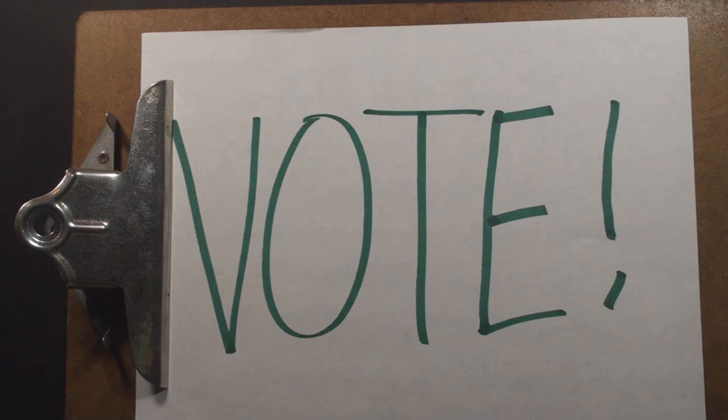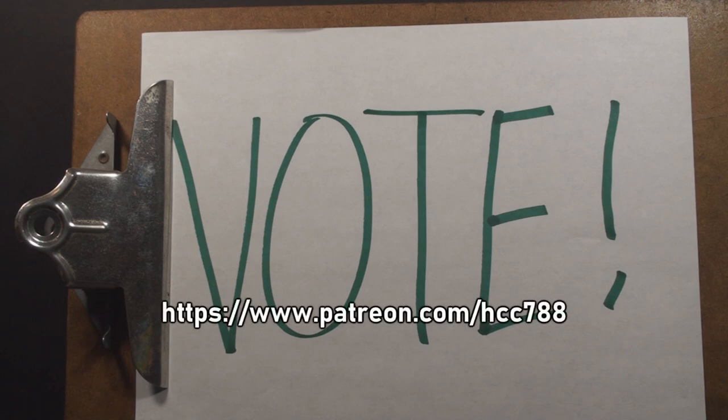Hello everybody, Hooded Corps Commander 788 here, and it is time for the first Patron's Choice Vote of 2020. For those who don't know, periodically I give my supporters on Patreon the opportunity to vote on what will be reviewed on this channel. So if you would like to vote and help decide what I will review, check out my Patreon. Support at any level gets you the right to vote.